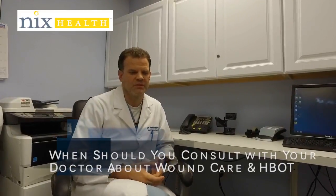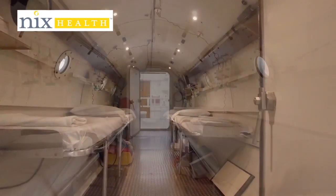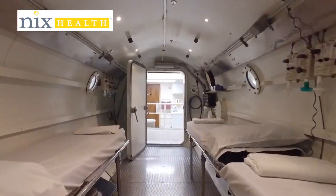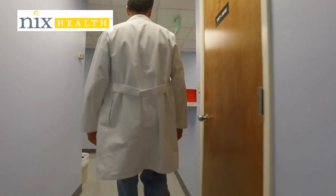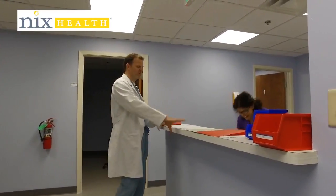If you have a wound, especially on a lower extremity, and it hasn't healed — and you've been trying through whatever means with home health or with your doctor — and it's been two weeks, four weeks, that's the time you really should think about getting some advanced treatments and talk to your doctor about going to a wound care and hyperbaric medicine center where we can provide the advanced modalities. Doing so can really make a change: it can make your wound heal faster, it can keep you out of the hospital, and ultimately save your wound.